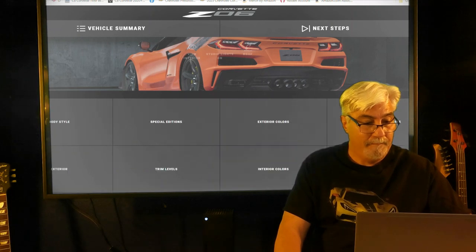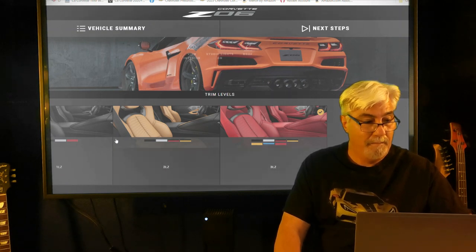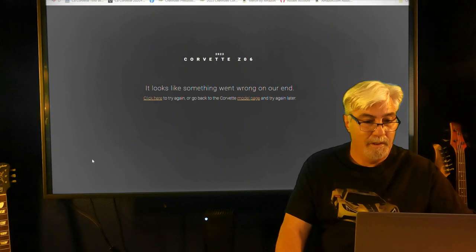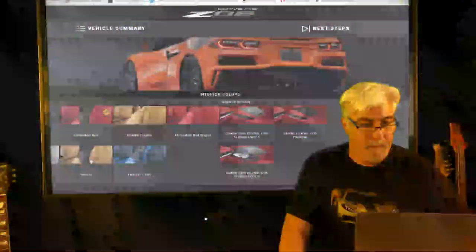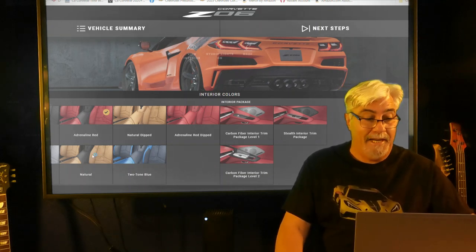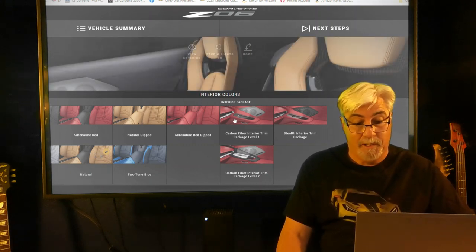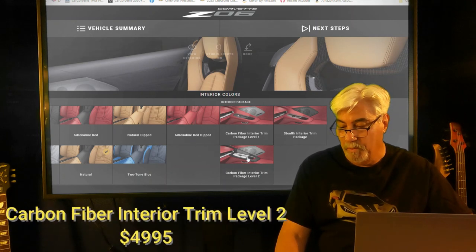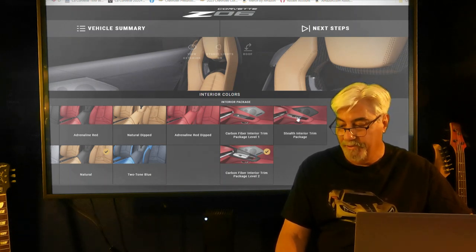Trim level we already chose the 3LZ. For interior colors we're going with the natural interior, with a two-tone option. We're going with the carbon fiber interior trim package level two, which is $4,995, and the stealth interior trim package for $595.